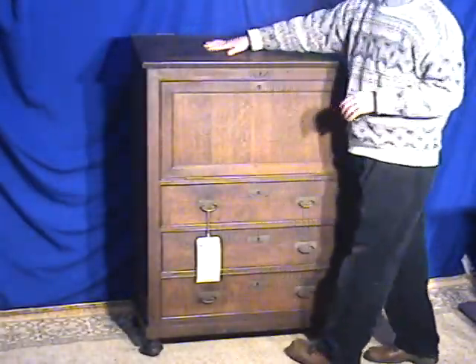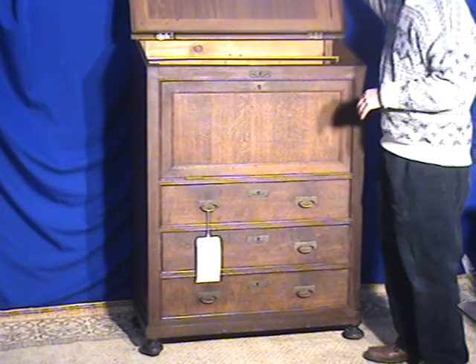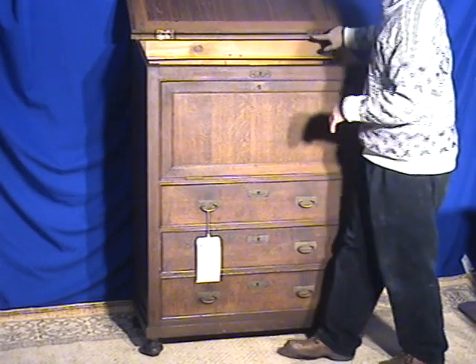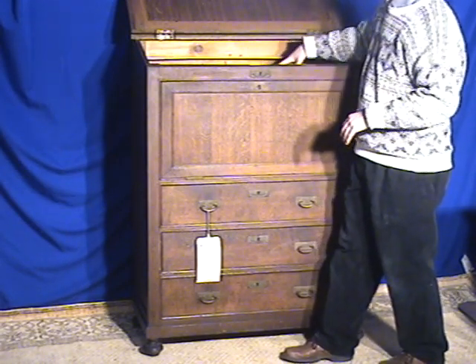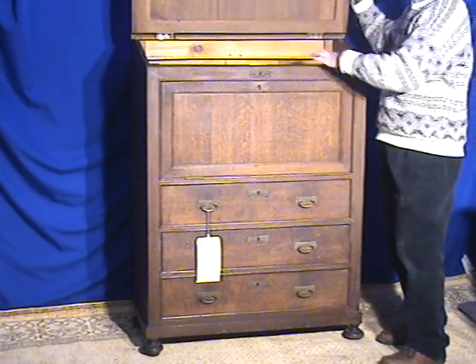There's a lot of patina on the top of this. You open it up and you can see the brass vent. It seems to be original brass hardware. There's a nice little shelf and there's just so many uses for it.